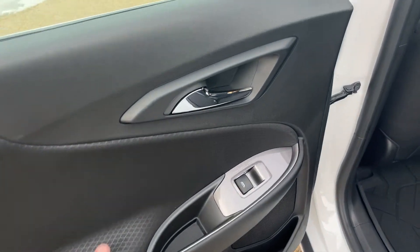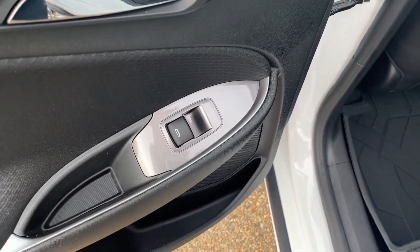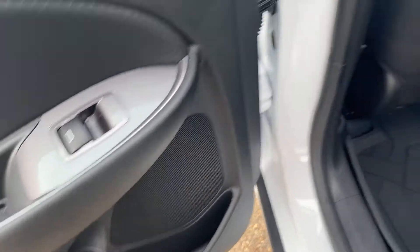Moving into the back of the vehicle, we have our chrome finish door handle, power window control, as well as some storage and our speaker.